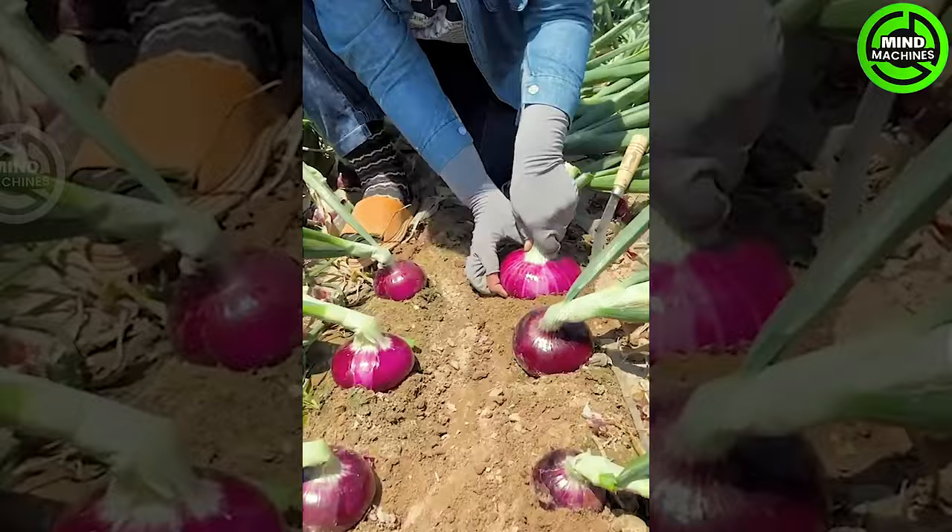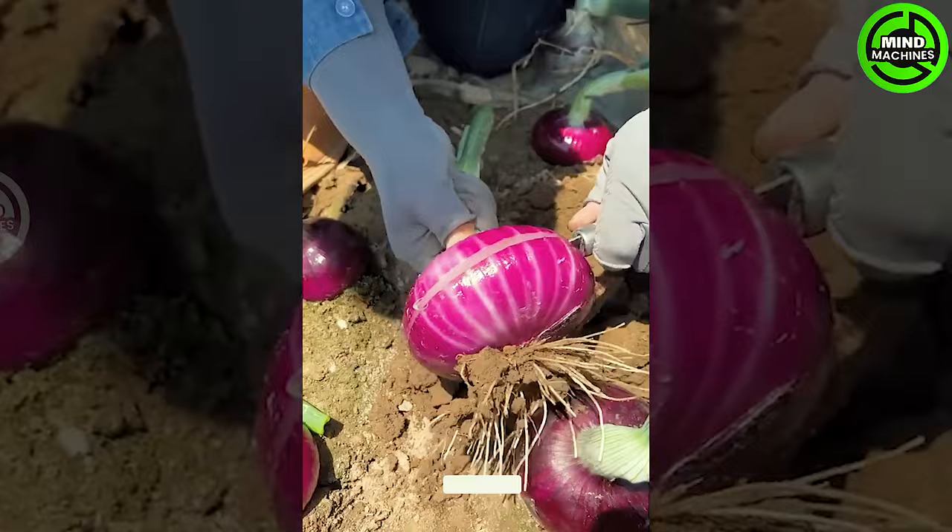This high-speed marvel achieves unparalleled productivity, transforming onion harvesting into an unparalleled feat of efficiency — a remarkable machine representing the future of agriculture.